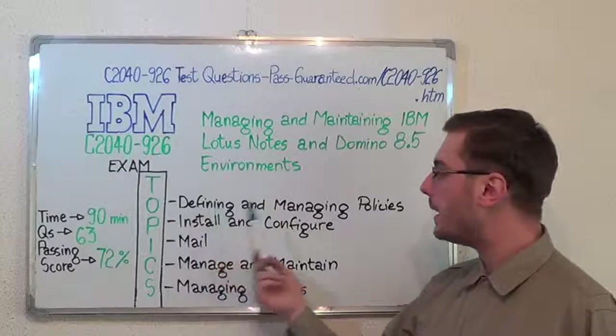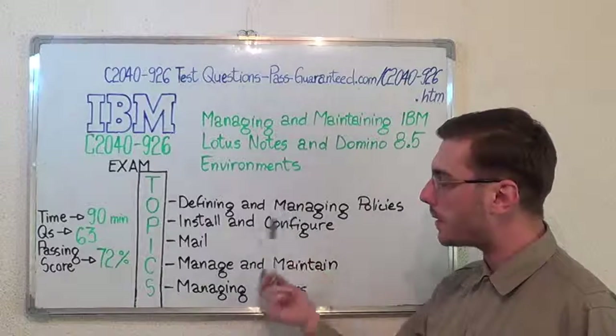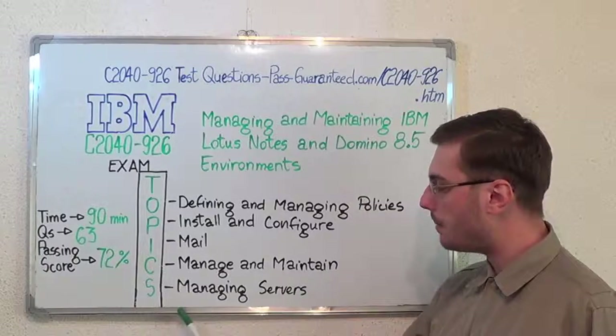The first one: defining and managing policies. Second, install and configure. After that, mail. Then manage and maintain. And the last one, managing servers.